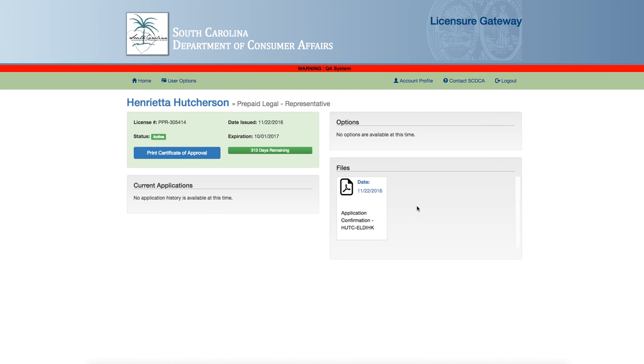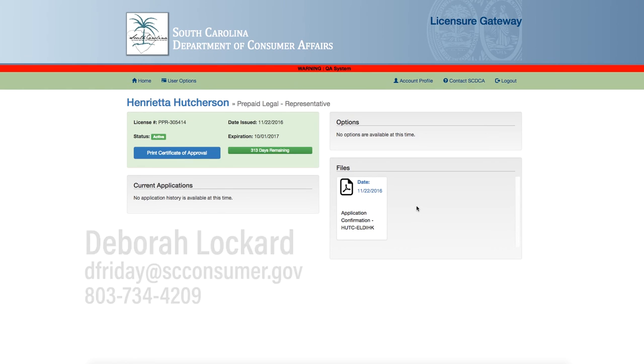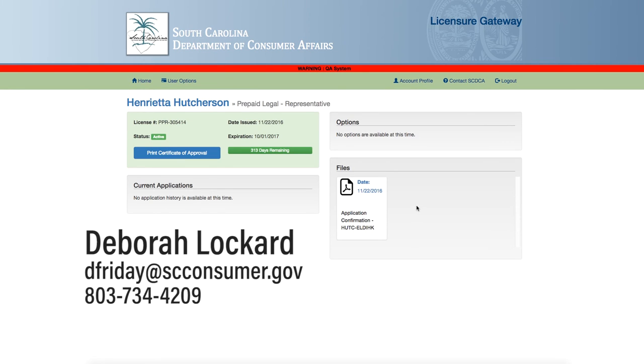Thank you for participating in today's webinar on printing certificates. If you have any questions, please contact Deborah Lockhart at 803-734-4209 or dfriday@scconsumer.gov. Thank you.